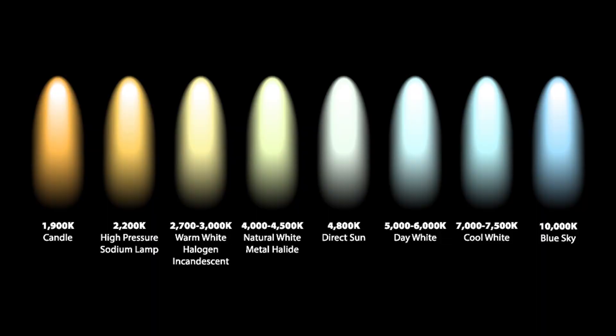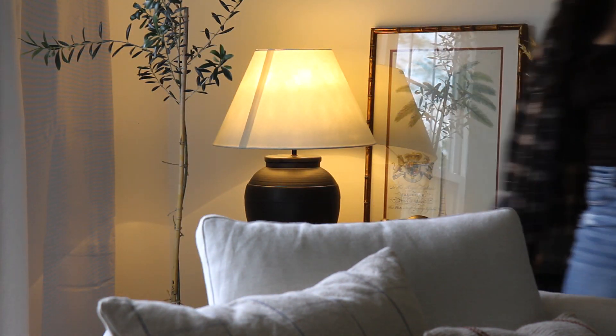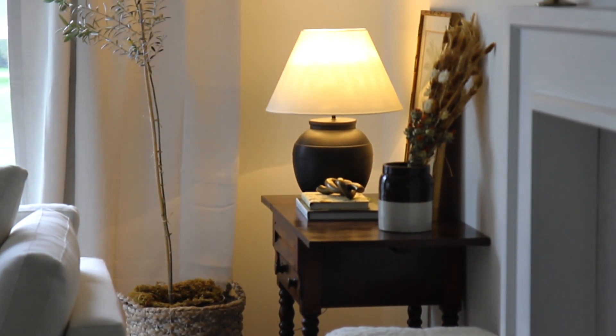Another thing you can do is buy warmer bulbs. If you look at a Kelvin scale — which is what makes a light bulb either a blue light or a red light — you want to find something in the 2700 range, as it's going to make things look a little bit warmer. For fall, I put a 2700 Kelvin light bulb in all of our lamps.